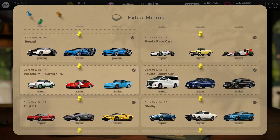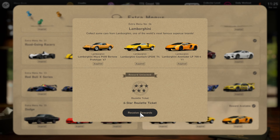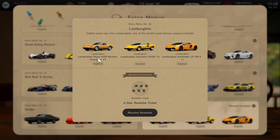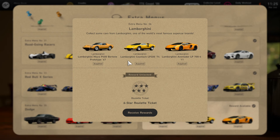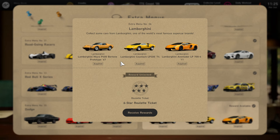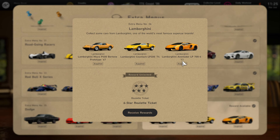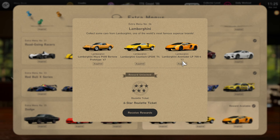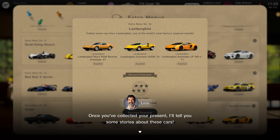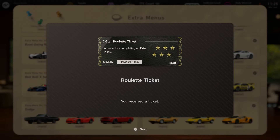The last thing I want to show you guys is the new Lamborghini Extra Menus car collection. For the first two cars — the Lamborghini Miura and the Lamborghini Countach — unfortunately you'll have to get those from the Hagerty Collection. I'm not too sure if any of these cars are available there yet, but that's where you'll find them. However, the Lamborghini Aventador you can get right now at Brand Central. Once you have all three cars, you'll be able to get a six-star roulette ticket — which is not necessarily an engine ticket or parts ticket, it could be credits, a part, or a car, depending on what shows up in the roulette system.